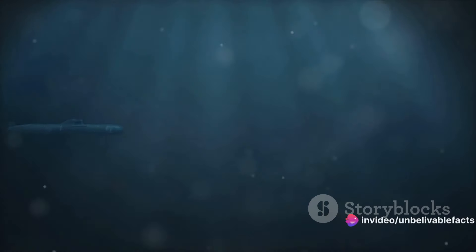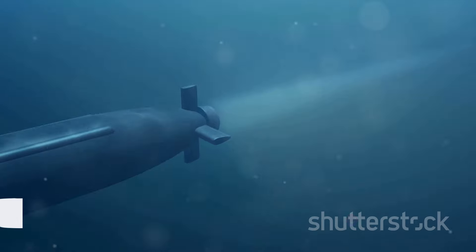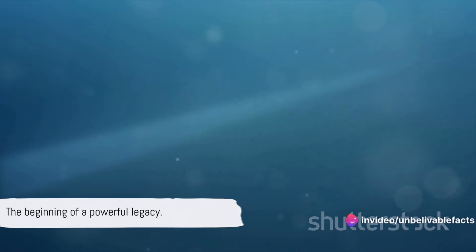Whitehead's torpedo, powered by compressed air, could travel at a speed of seven knots for up to 700 yards. This pioneering invention laid the groundwork for future developments of this powerful weapon.